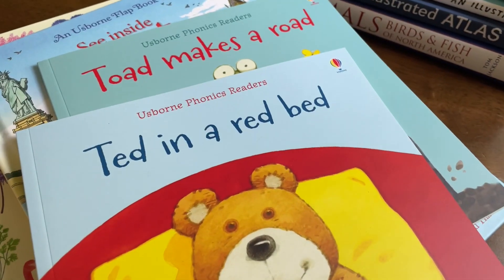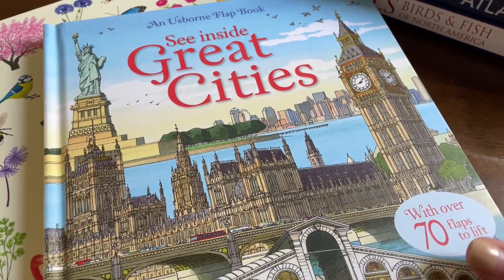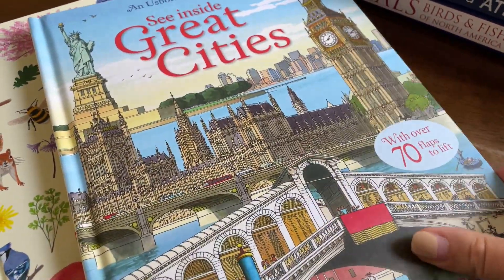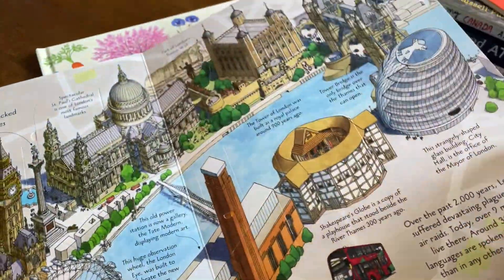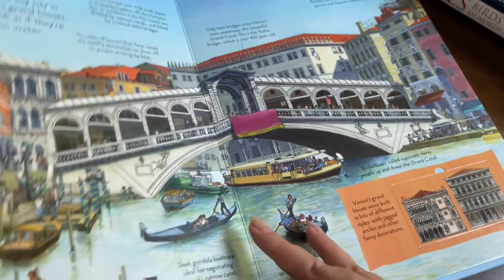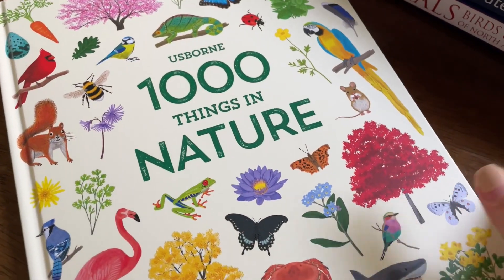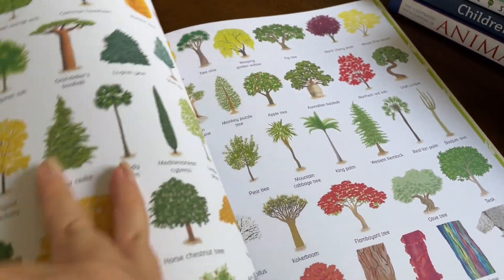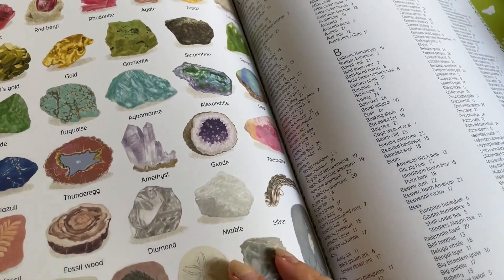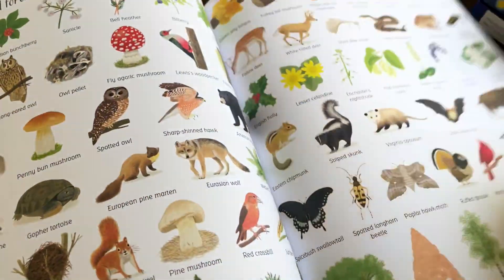The phonics readers are really easy to read for young readers, they rhyme, and they're really cute — we got Ted in a Bed, Toad Makes a Road, and about six others. I also got the Usborne Flap Book: Look Inside Great Cities, which I thought would be cool to tie in with our North American unit — it features cities like London, New York City, and other great cities. And the last book, because we're obsessed with all things nature, is 1,000 Things in Nature — we also have 1,000 Things to Eat and Things That Go. This one includes rocks, fossils, trees, bugs, food, and lots of different categories.